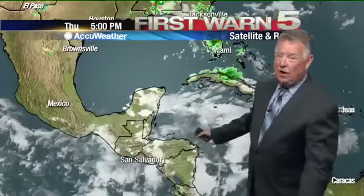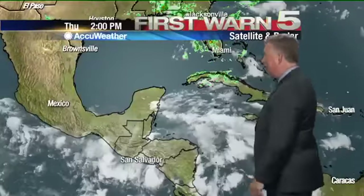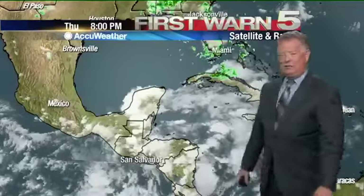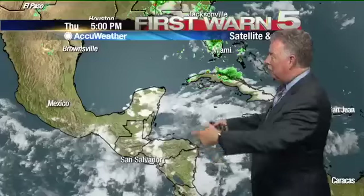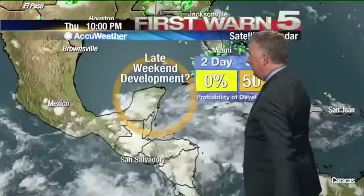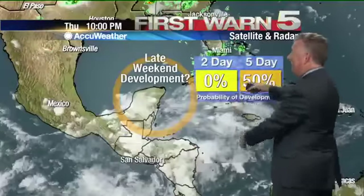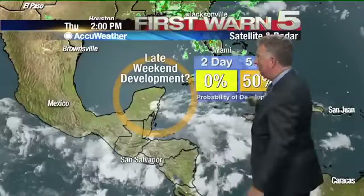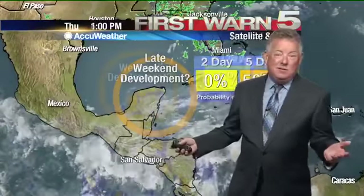Now what can change it? Well, perhaps the tropics. We're keeping an eye on this system that's trying to develop right now — nothing to it, and that's why it's difficult to track because there's no center, no circulation. The hurricane center says it has a 50% chance of developing something out to five days. Nothing in the next two days, but out to five days there's a decent shot, somewhere over the Yucatan Peninsula probably late in the weekend. So we're not going to see anything different until at least Sunday, maybe Monday.